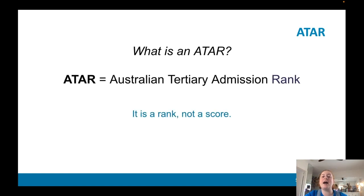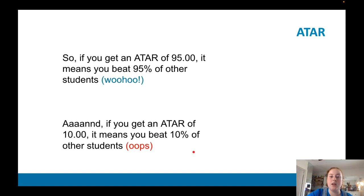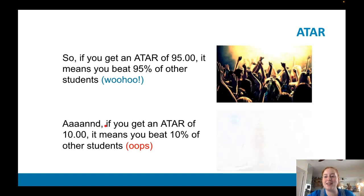Let's talk about ATAR. ATARs are the Australian Tertiary Admission Rank. Remember that it is a ranking, not a score. So when I got my ATAR of 97.9, that meant I was in the top 2.1% of the country. So it compares you to the rest of the students in year 12 in Australia. If you get an ATAR of 95, it means you beat 95% of other students. If you get an ATAR of 10, it means you beat 10% of other students.